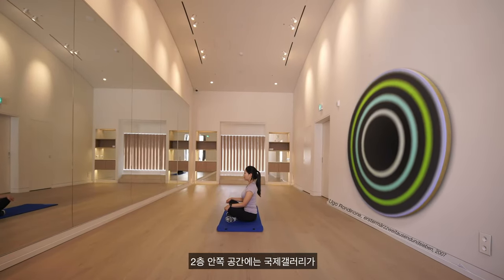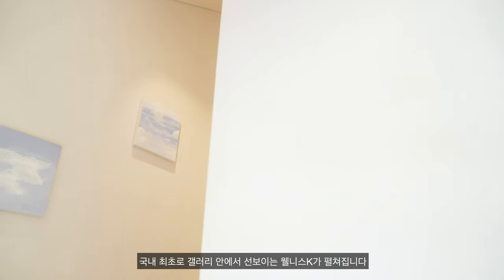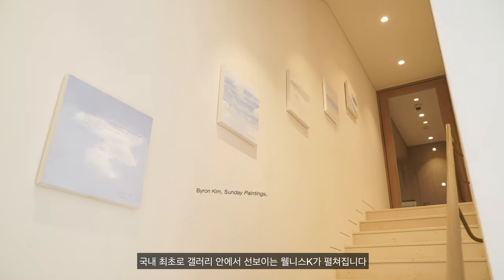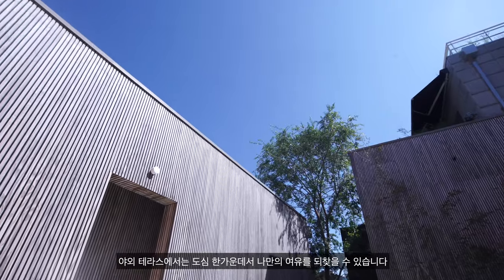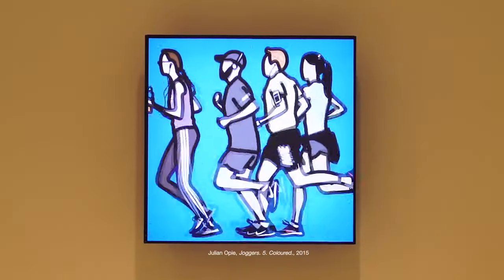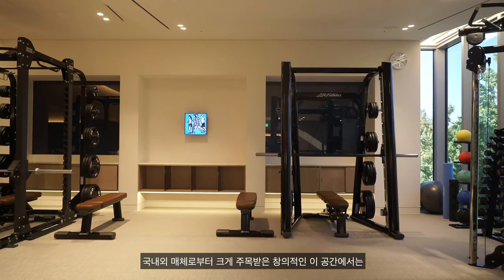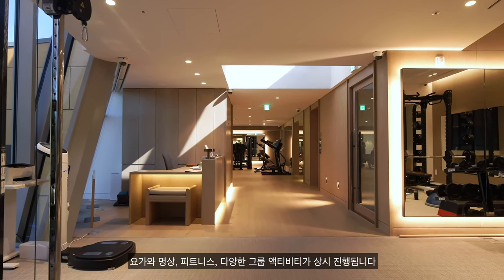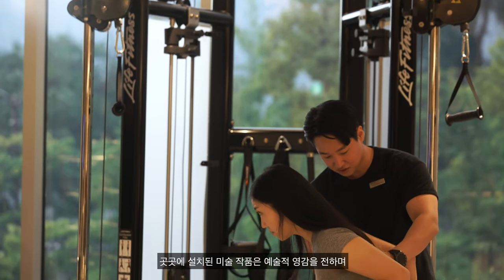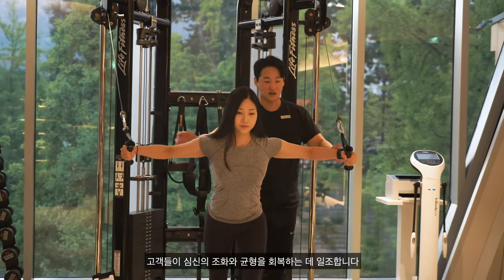On the third floor is Wellness K, the first-ever gallery-run fitness and wellbeing studio in Korea. Wellness K also features an outdoor terrace that provides a space for relaxation. Members can enjoy group exercises including yoga, meditation and weight training programs. Art displayed across the facility offers creative inspiration while supporting self-care and spiritual wellbeing.